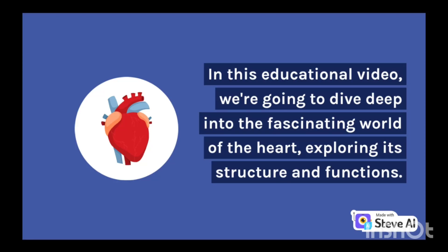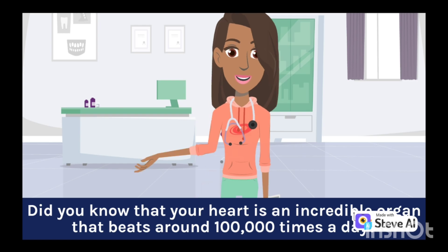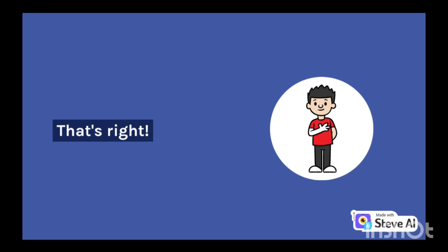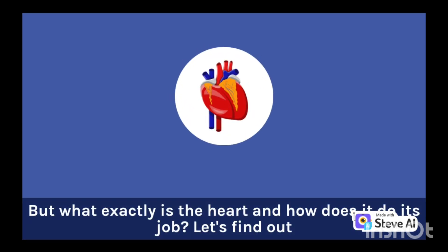In this educational video, we're going to dive deep into the fascinating world of the heart, exploring its structure and functions. Did you know that your heart is an incredible organ that beats around 100,000 times a day? That's right — it's constantly working to keep you alive and pumping blood throughout your body. But what exactly is the heart and how does it do its job? Let's find out.